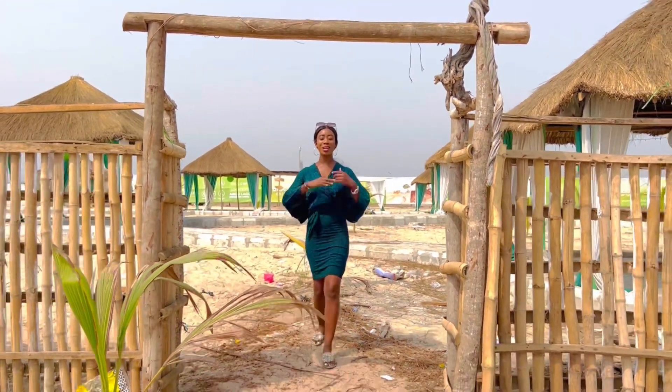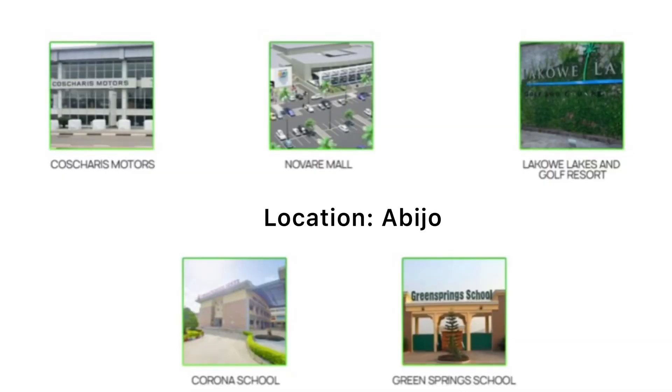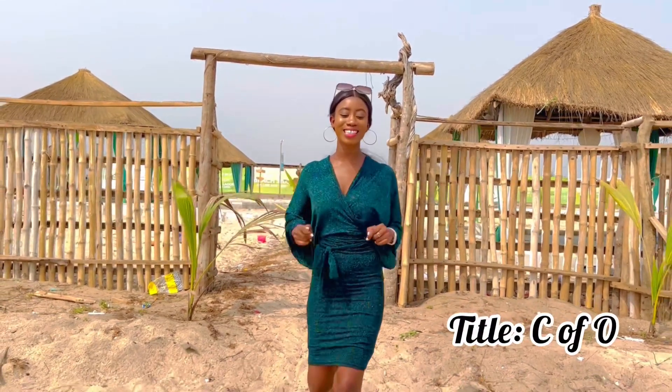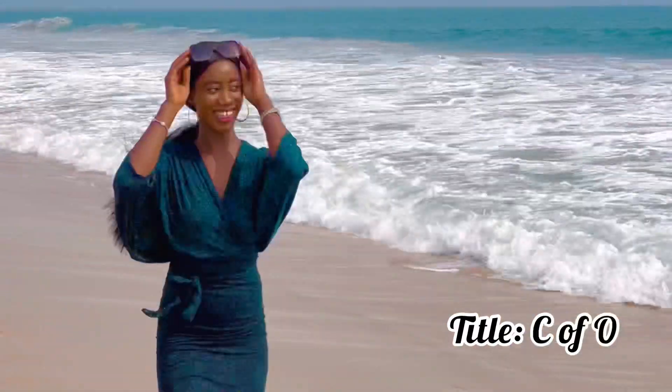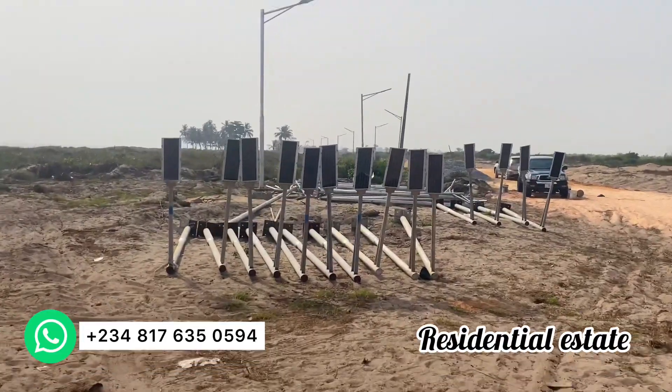Hi everybody, welcome to an update video of the Wealthy Islet located in Abijo. The title is a Certificate of Occupancy. You have a beachfront experience, you have a resort, and you have your residential property behind the resort.